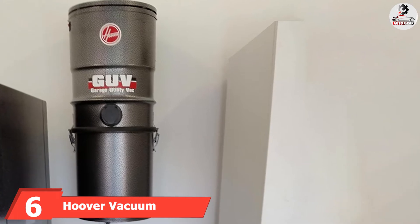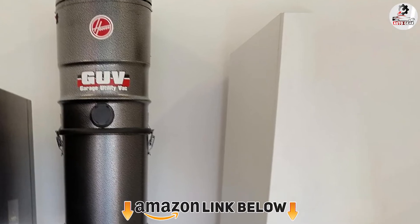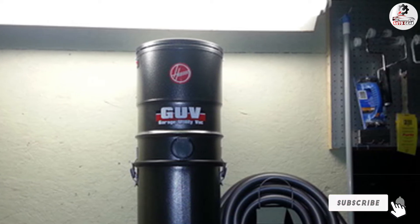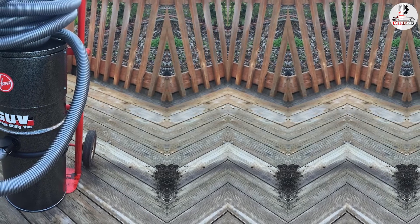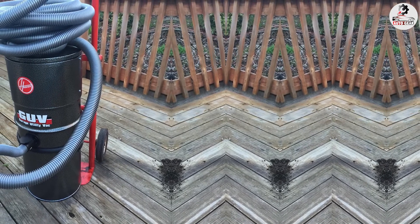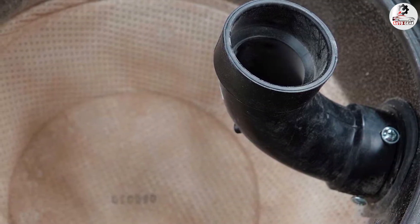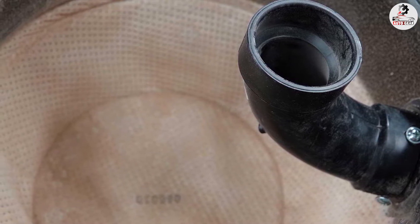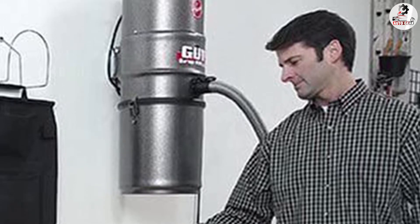At number six, we have the Hoover Gov Prograde vacuum cleaner. It is a very versatile wall-mounted garage vacuum with a durable build thanks to its heavy-duty steel construction. Users reported that it's truly versatile thanks to multiple attachments that can be equipped. Installation is really simple — just a few steps and you're ready to go, with no complicated tools or additional setup. It also doesn't take up much space inside your garage, and users found it easy to install, use, and clean.